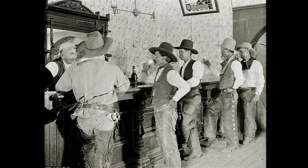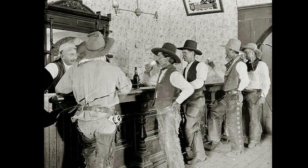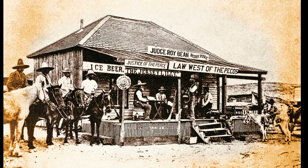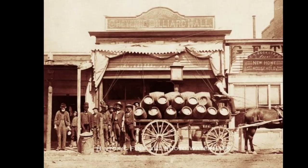Drinking cold beer was like hitting a jackpot, and any cowboy was willing to pay a premium to get a taste of cold beer. Cowboys and saloon owners made the beer more fun to drink. Discover how cold beer revolutionized the Old West.